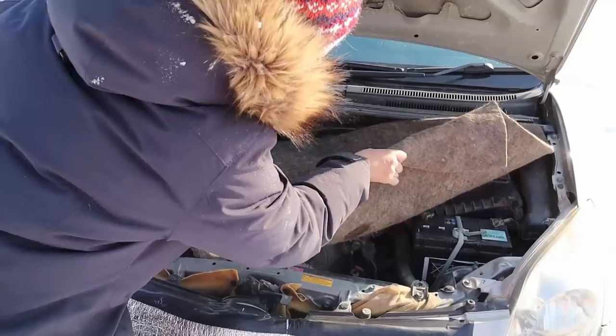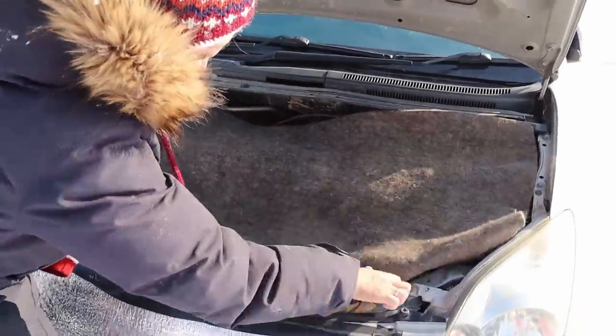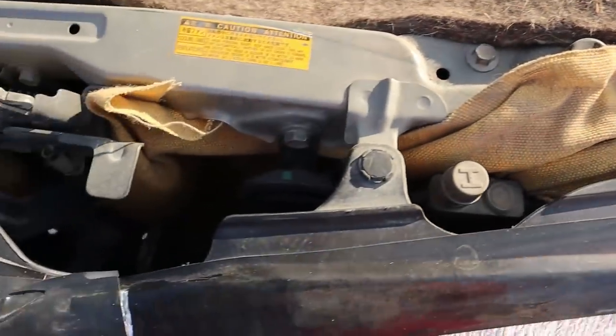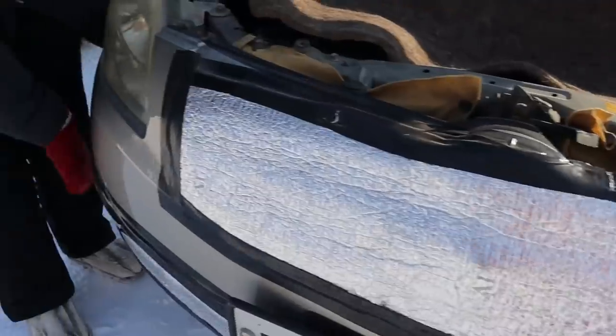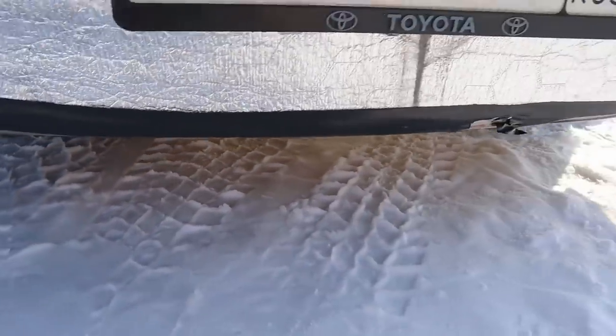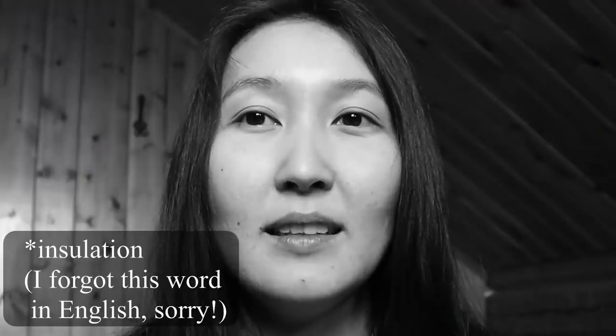We cover the motor with warm felt. We also cover the bottom of the car with additional fabric because we don't want cold air to go inside. We cover the front of the car with a special material. All of these preparations we do only to be able to drive in winter on the road.